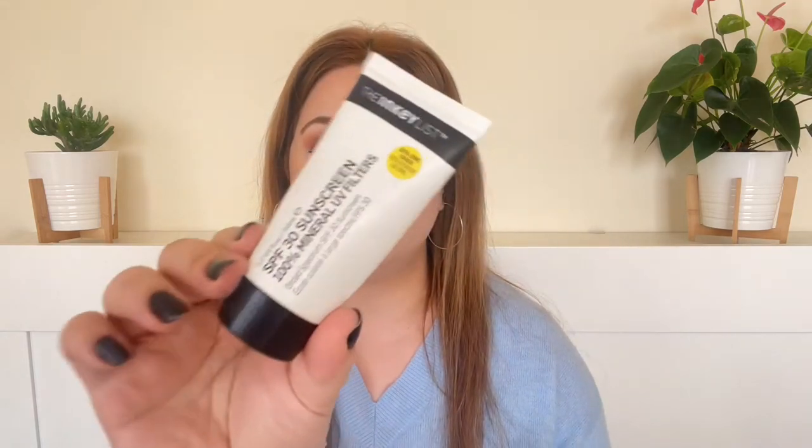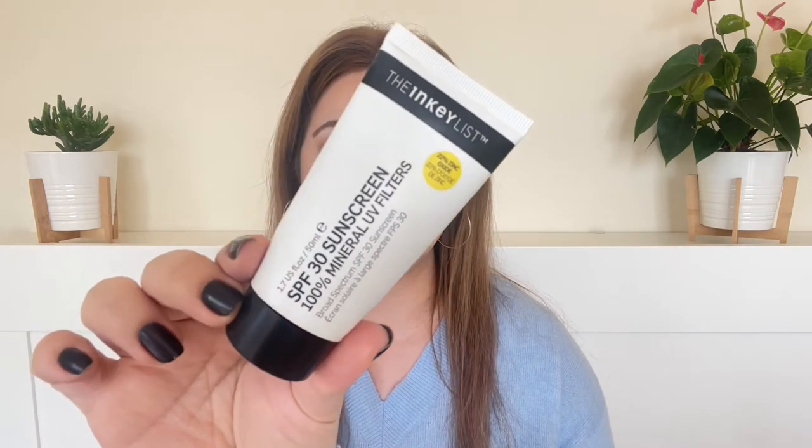Next is the Inkey List SPF — their only sunscreen, SPF 30, zinc oxide only. When I first used it I liked it, but I noticed it looks a little muddy. It has a tint but the tint was off — it still looked ashy and muddy on my fair to light skin. Most likely deeper skin tones will get a lot of white cast. It was also quite drying, felt heavy under makeup and made my pores look big. This is a skip for me — I think they can do better.